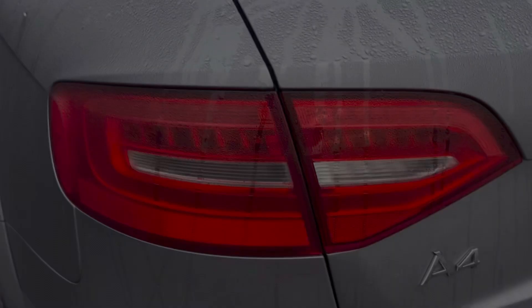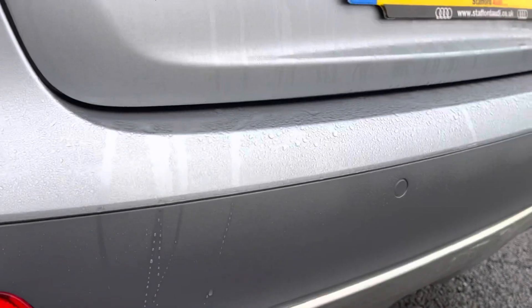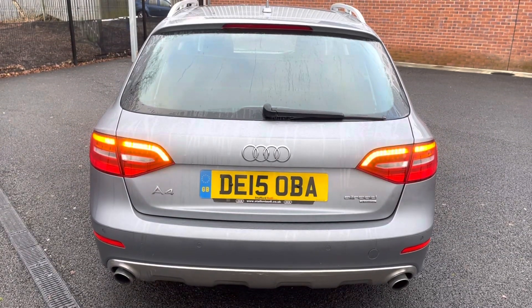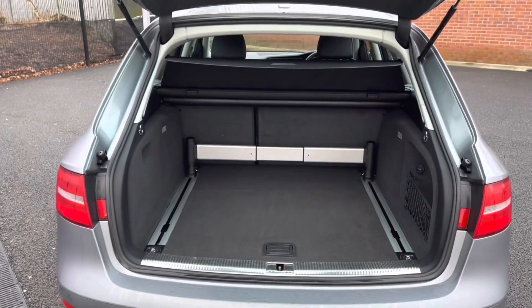You also have your halogen headlights there, ensuring you always have crisp visibility at night. This vehicle does also come equipped with your rear parking sensors, allowing you to get into those tight spaces without bumping your lovely new car. You also have your electric release tailgate allowing you to get into the boot a lot easier when you do have your hands full.